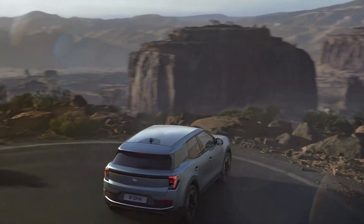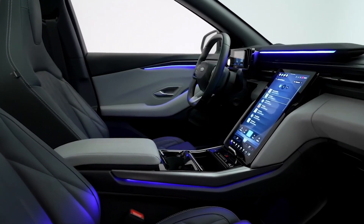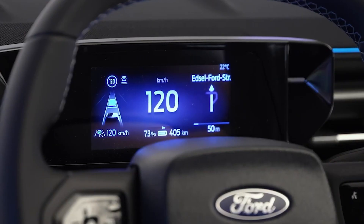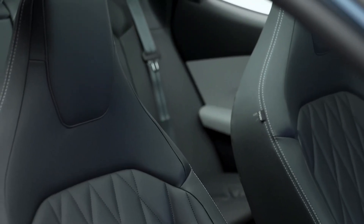This SUV is not your ordinary electric vehicle. It's a trailblazer that dares to go where no other electric vehicle has gone before. With its sleek design, smart storage, and cutting-edge technology, the 2024 Ford Explorer EV is set to revolutionize the electric SUV market.